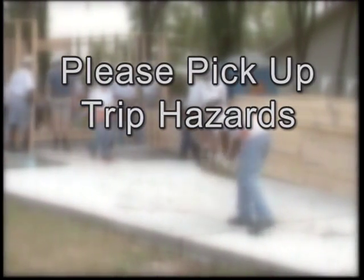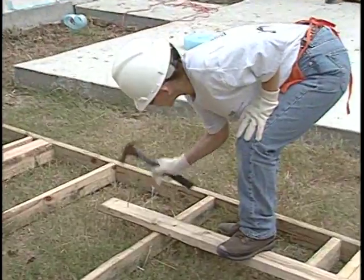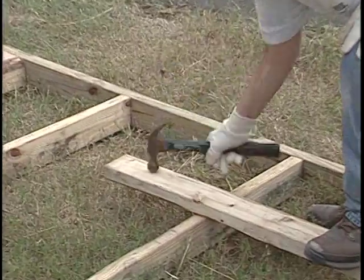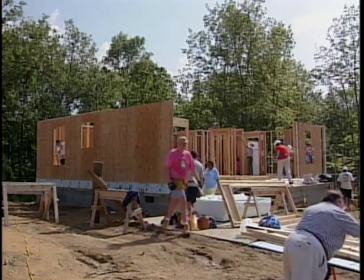And if you see something lying around, please pick it up. If you see a nail sticking out of a board, remove it or hammer it down. We are all responsible for the safety of ourselves and our coworkers on the job site.